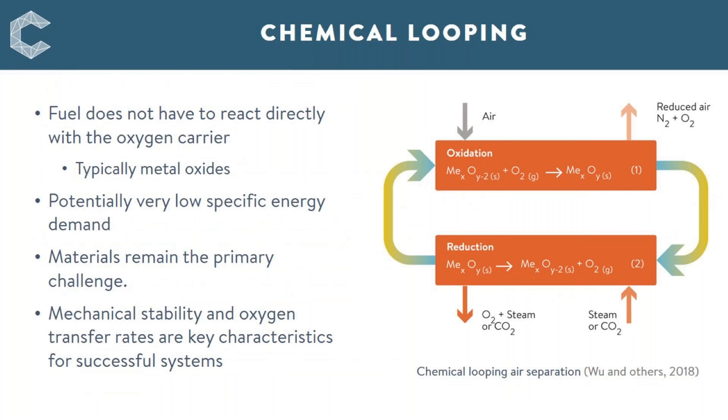Chemical looping is another approach for oxygen production. Here, air is fed into one reactor where a metal oxide is oxidized, and the oxygen is then transported across to a second reactor where it can be released within the process. Chemical looping offers potentially very low specific energy demand, as shown in the earlier chart. But as with ITM, there are issues relating to the materials of the oxygen carrier, its mechanical stability, and transfer rates. This technology is still at a relatively low TRL level and needs further development.